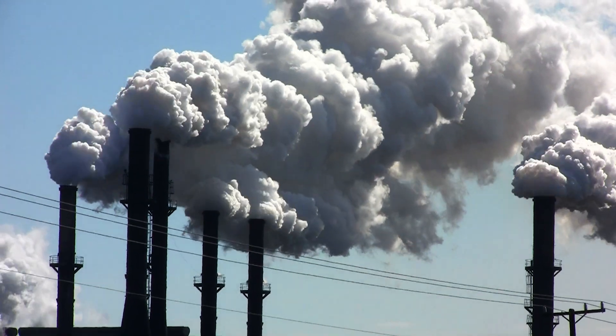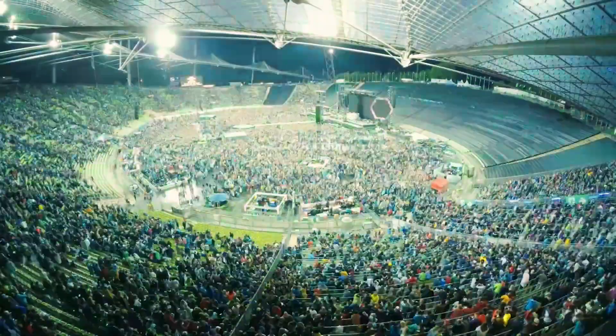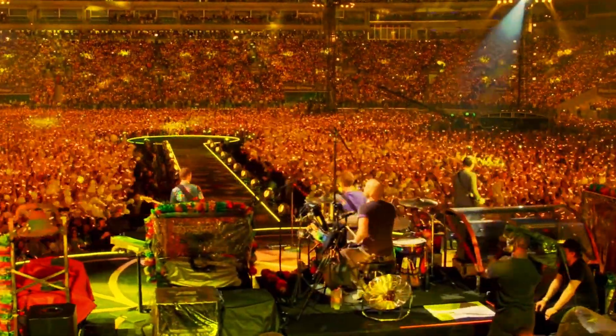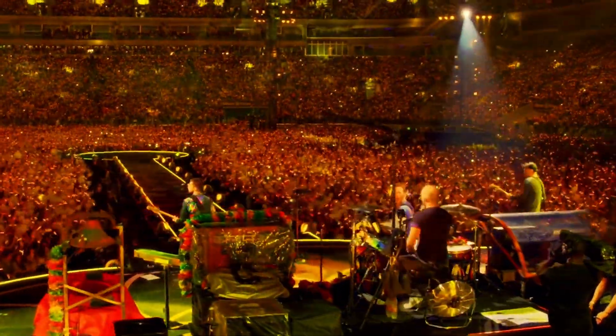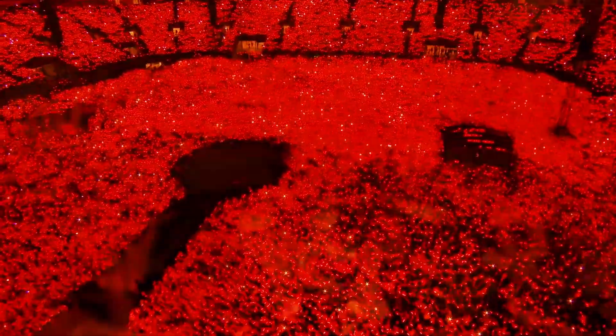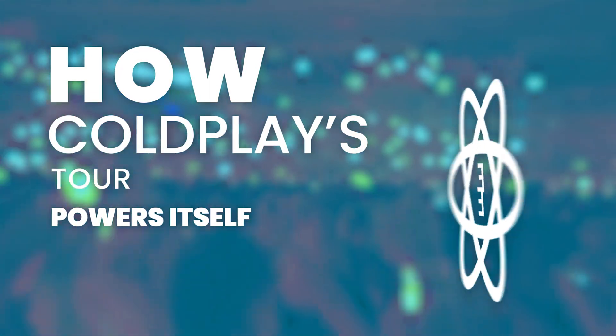That cost being millions of tons of greenhouse emissions being pumped into the atmosphere from the many pieces required to execute a live show. That's why Coldplay are changing the game, pledging to reduce their CO2 emissions by 50% from their previous tour. Doing so is no easy feat and they have devised some incredible ways to reach their goal. This is how Coldplay's tour powers itself, kinda.